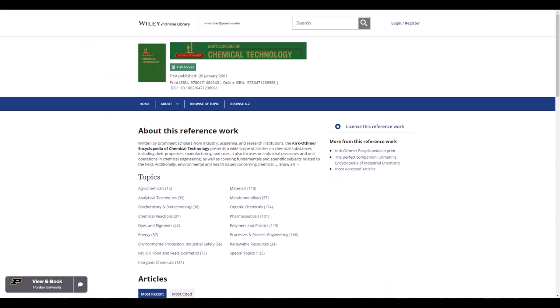Please note that off-campus users may be asked to sign in using their Purdue Career account to access materials.